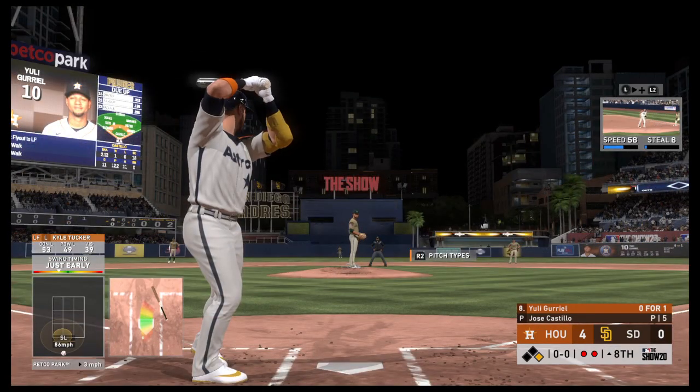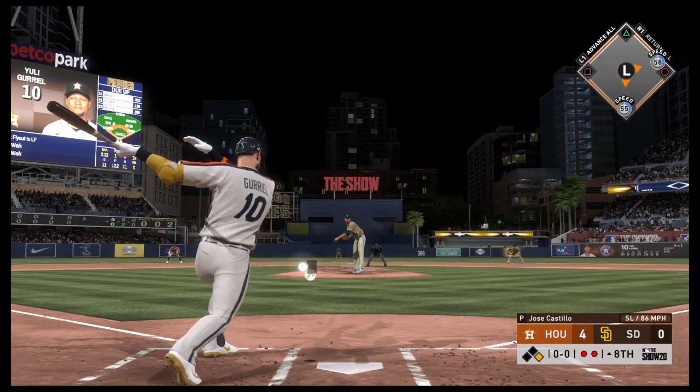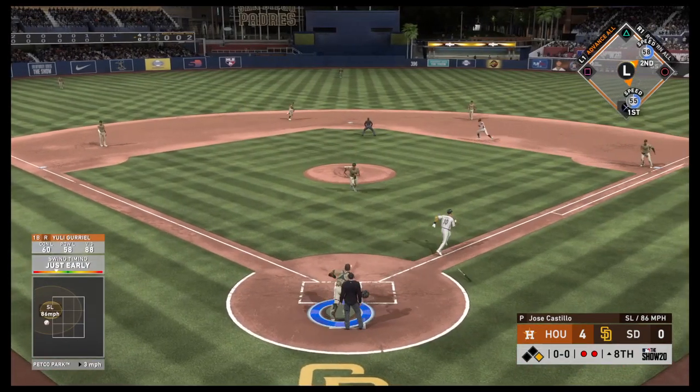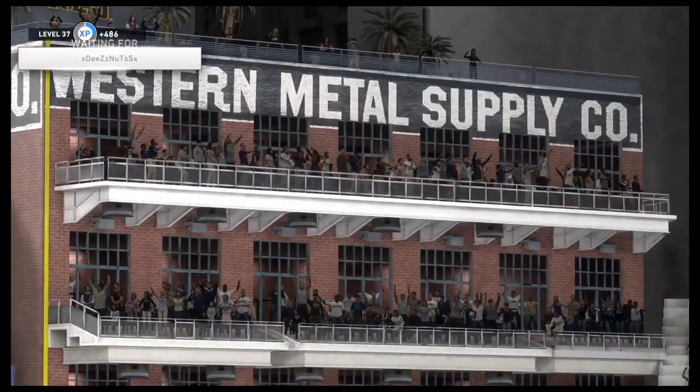Stepping into the box — Yuli Gurriel. It was a walk in his last trip. A swinging bunt out in front of the plate. Throw in time and the side is retired.